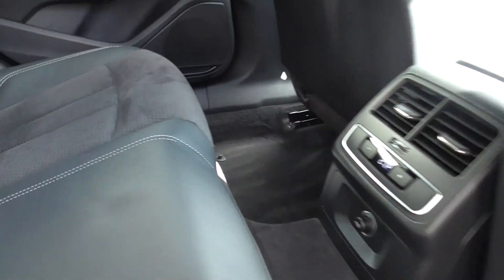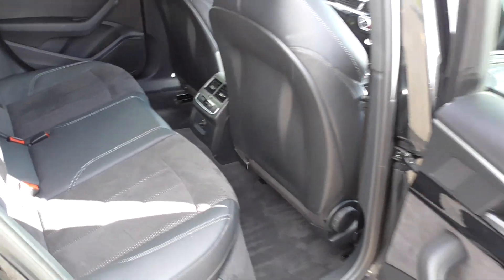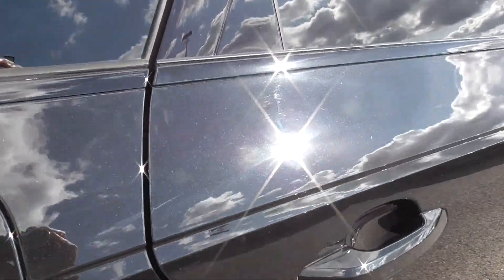Looking in the back, you can see Isofix seats, Alcantara detail, and rear climate control — a lovely car. You can also see the glitter in that metallic finish there with the lovely sunshine we've got today.